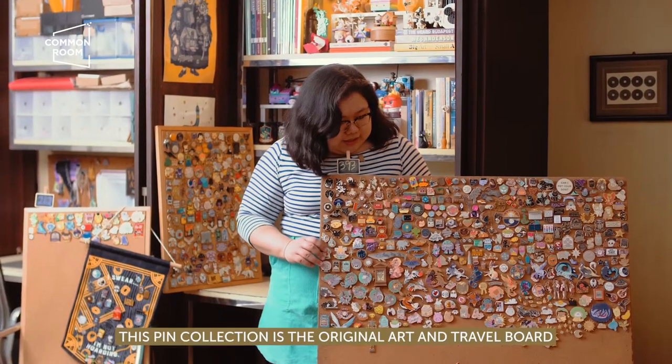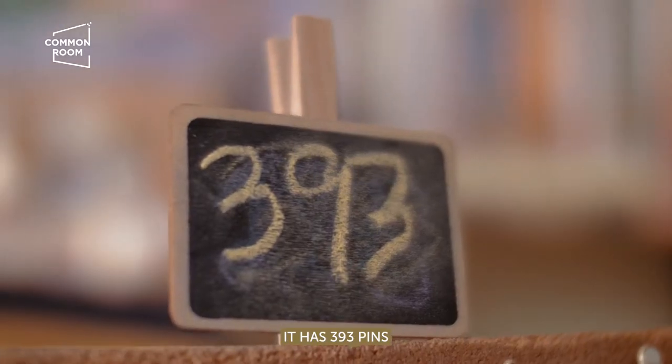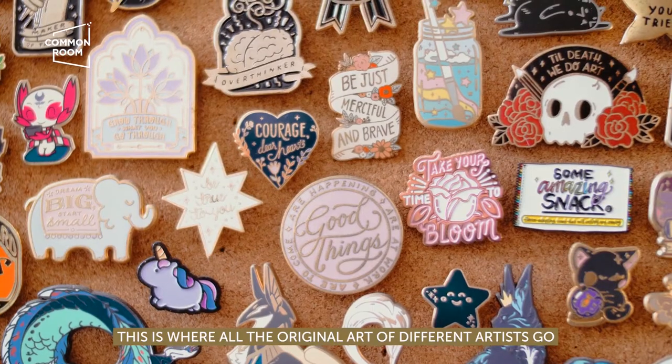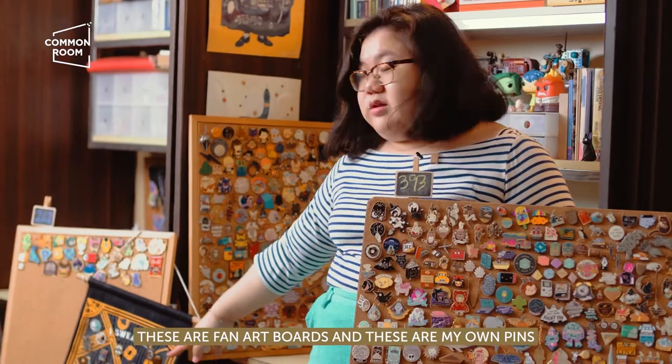This pin collection is original art and travel board. It has 393 pins. This is where all the original art of different artists go, and the other boards are fan art boards. These are my own pins.